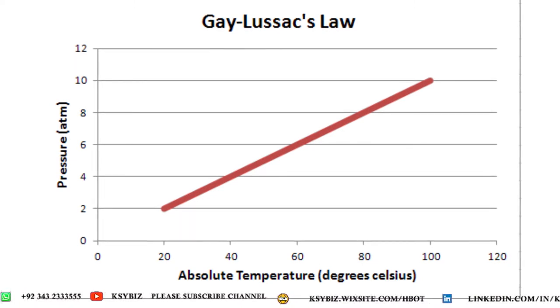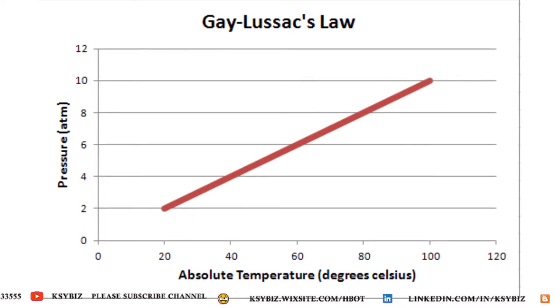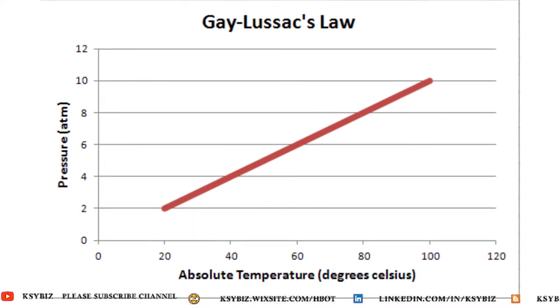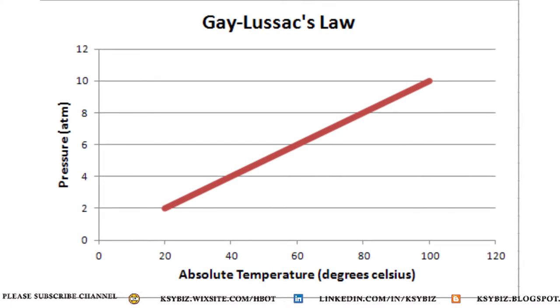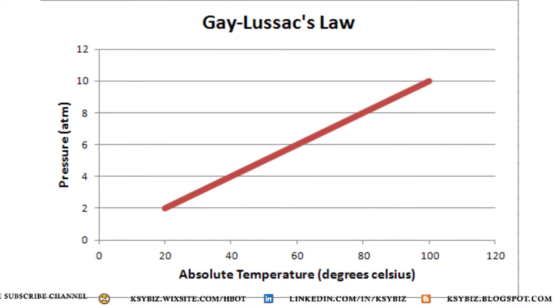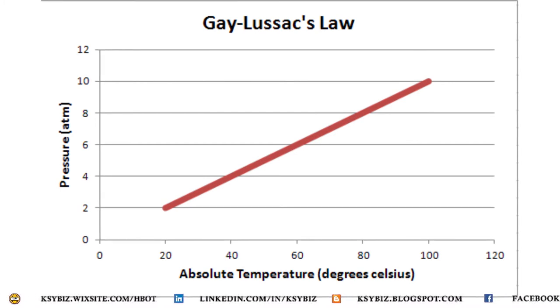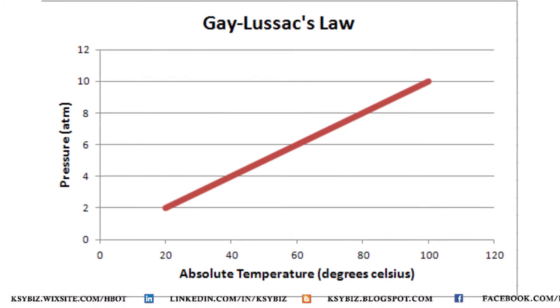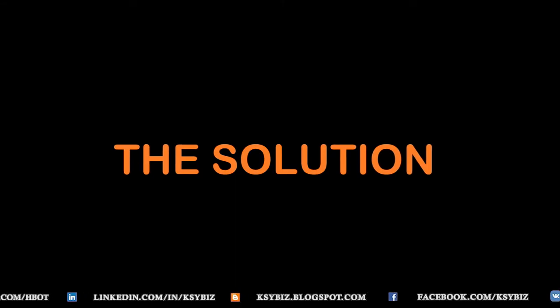This graph based on Gay-Lussac's Law beautifully demonstrates that the higher the pressure, the higher the temperature, making air conditioning a dire necessity inside the hyperbaric chamber. Without it, taking a comfortable treatment — especially for children and older people — would be very difficult, as it becomes like a hot sauna with excessive sweating, causing people to stop treatment.